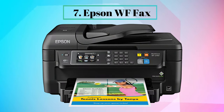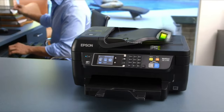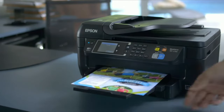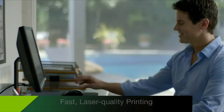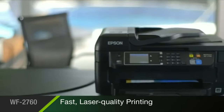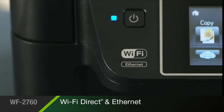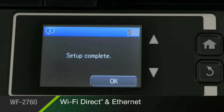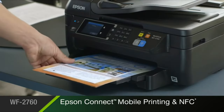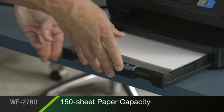Number 7: Epson WF Fax. The Epson Workforce WF2760, powered by PrecisionCore, is the compact all-in-one that delivers outstanding performance for your small business. The WF2760 provides fast, laser-sharp black and color text for proposals, reports, and brochures of exceptional quality. Built-in wireless with Wi-Fi Direct and Ethernet makes it fast and easy to connect to your printer. With Epson Connect, you get easy mobile printing from your iPad, iPhone, tablet, and smartphone. You'll spend less time loading paper with its 150-sheet paper capacity.